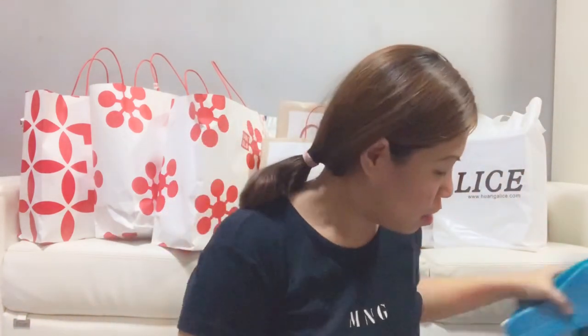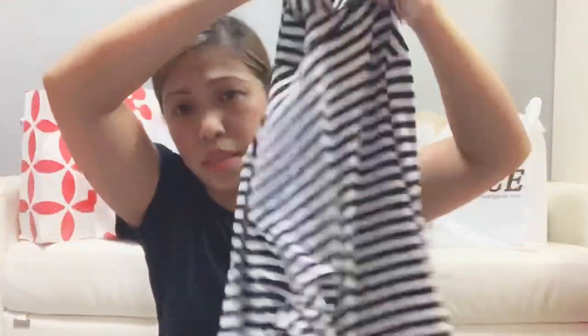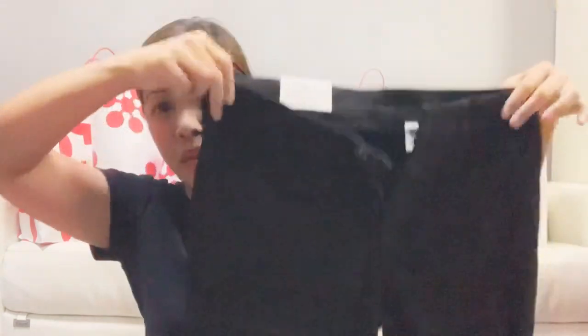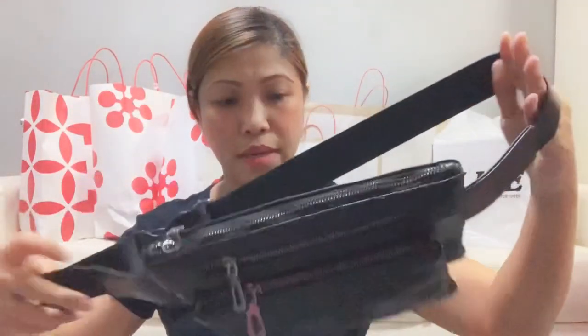I bought some t-shirts — just a bit of pasalubong. And my husband saw this and said, 'Mami, this is nice.' So he bought it for me. I found a turtle neck striped long sleeves. And then black jeans.